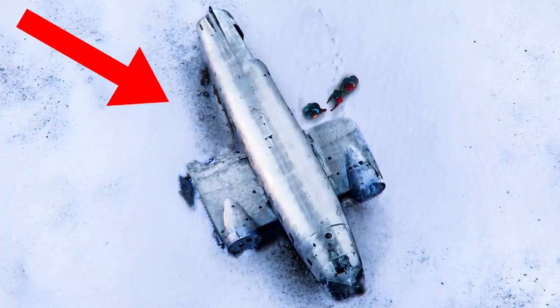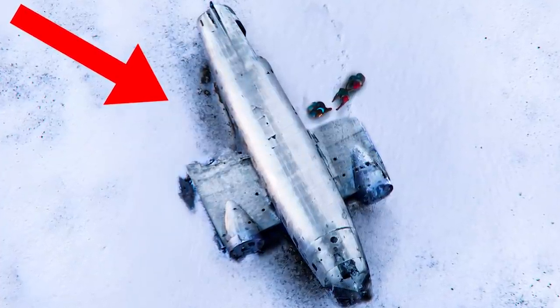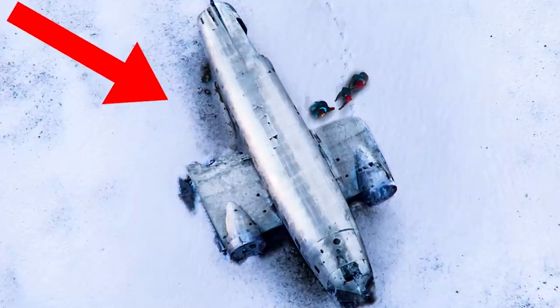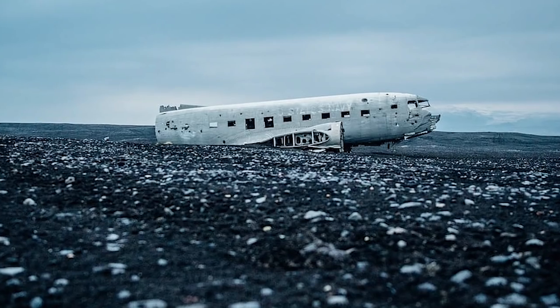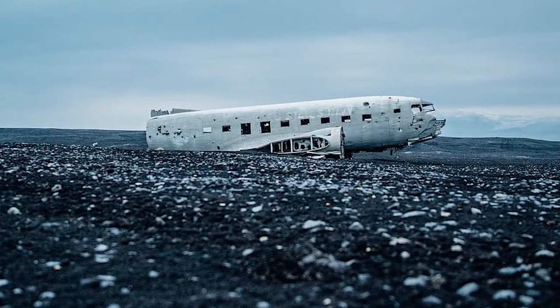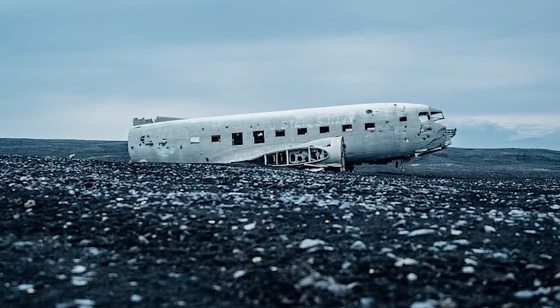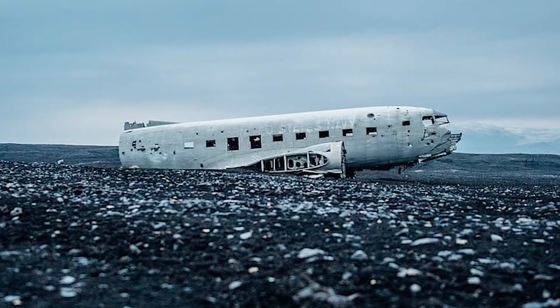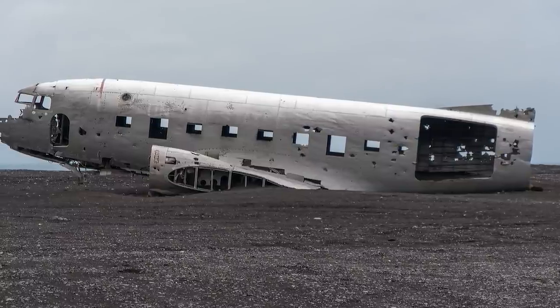The wreck was left there, where it remains today as a haunting shell of its former self. A good portion of the fuselage is gone, the wings are missing, and only half the tail is still there. Despite the extensive damage, the aircraft is in surprisingly good shape, especially for having spent nearly 50 years decaying on the beach where conditions are known to be harsh. Most of the cabin is still intact, along with the wing engines.